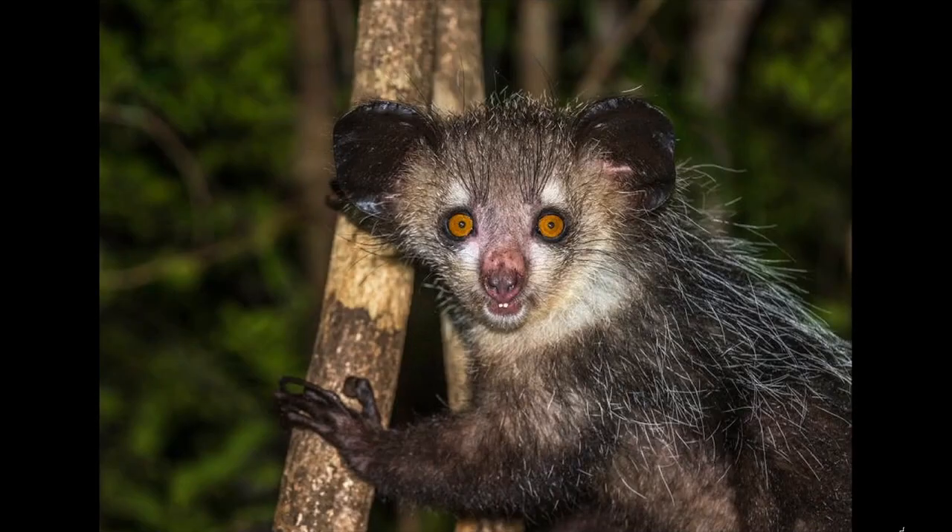Aye-ayes are the world's largest nocturnal primates, well known for their unusually long middle fingers, which they use like a tool to drag insects out of wood to eat. Aye-ayes are also isolated to the island of Madagascar, where they live in nests built by weaving sticks and leaves together in treetops. They feed on fruit, insects, and even honey, typically hunting for food solo.